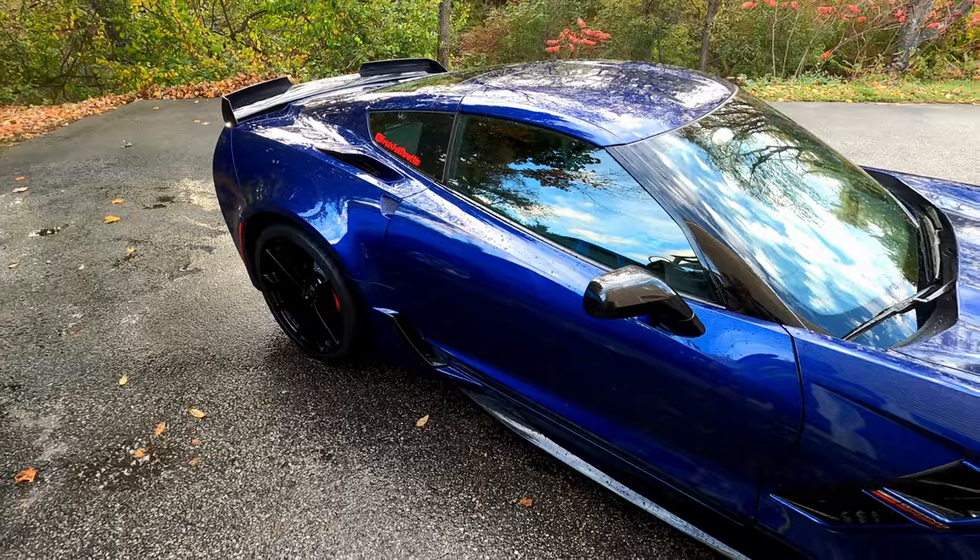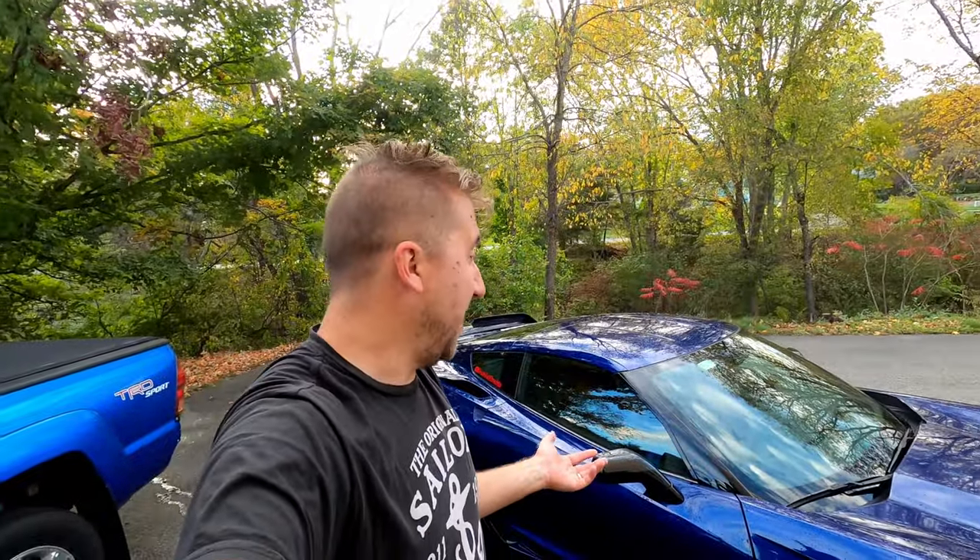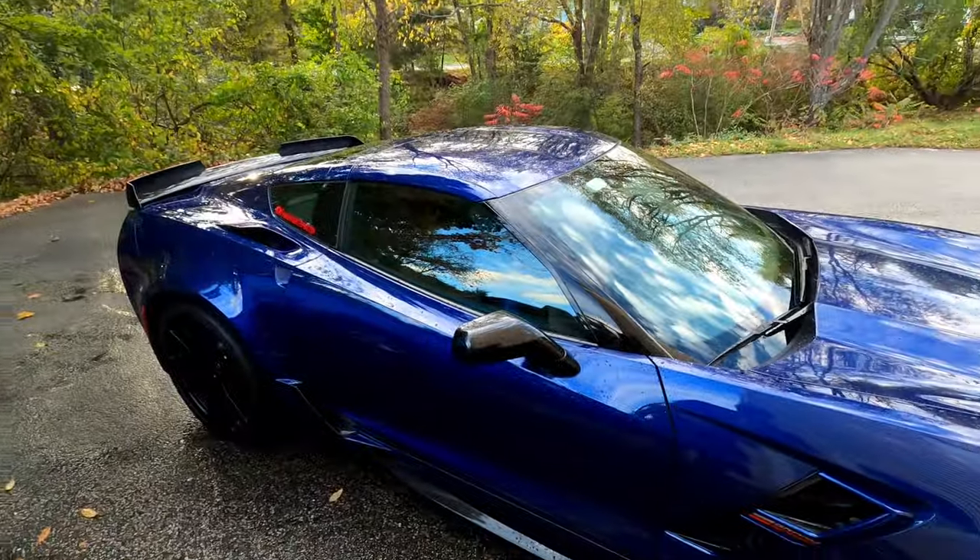I asked McMulkin where on the car they get the most damage, and I said let's cover it all with Expel. So now I'm going to dry it, and then we're done.